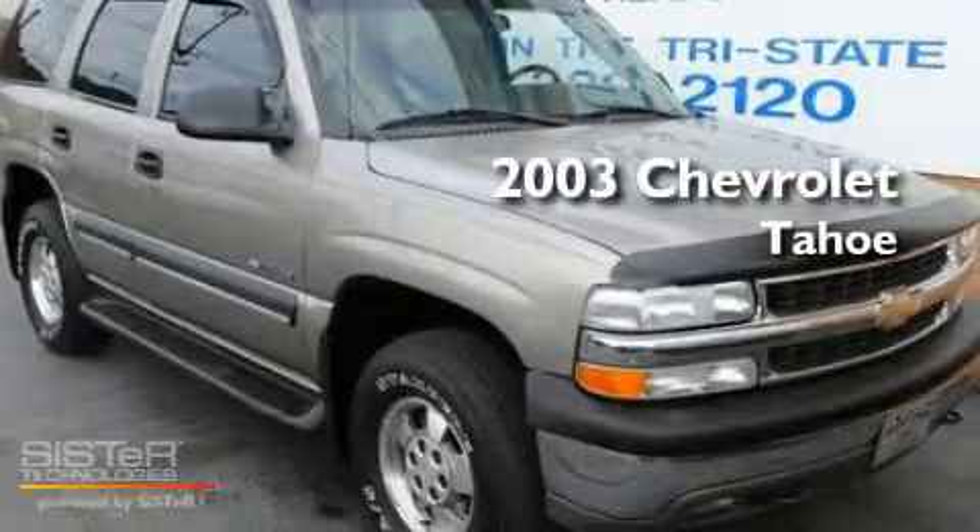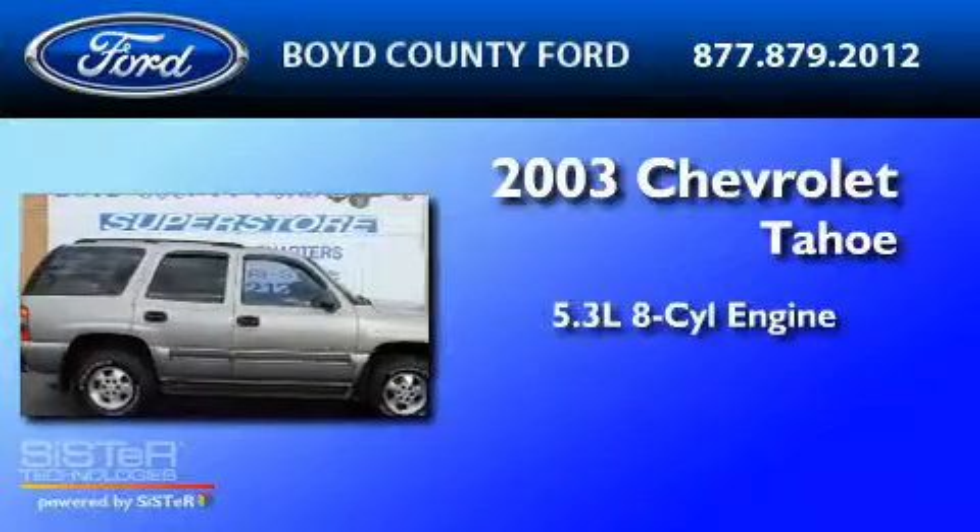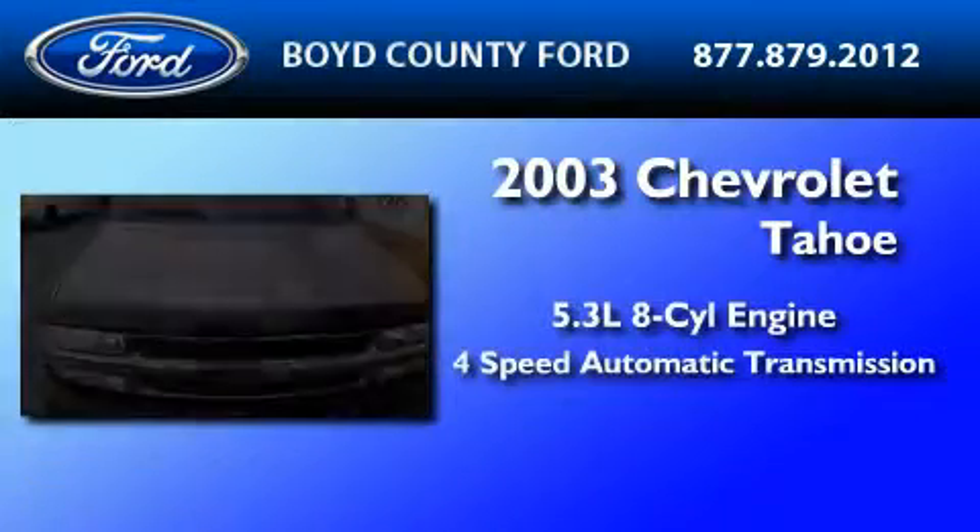This is a 2003 Chevrolet Tahoe. It has a 5.3-liter, eight-cylinder engine and a four-speed automatic transmission.